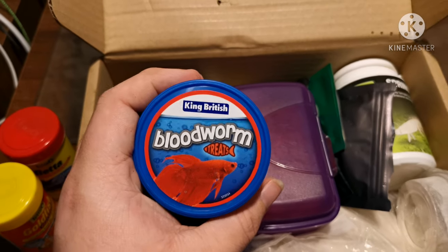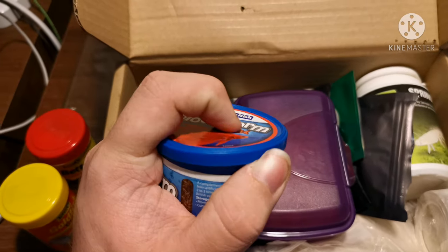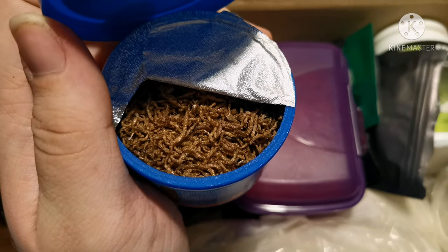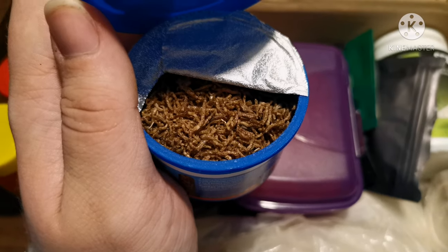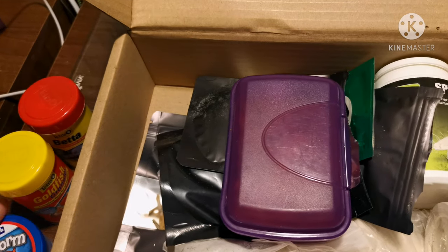A good one that I also use occasionally is the King British blood worm treats. These are just dried blood worms — what you'd feed fish as a treat — and they're exactly the same with isopods. Don't feed it all the time, but it's a nice thing to add to their diet. It's really good to give isopods a variety.